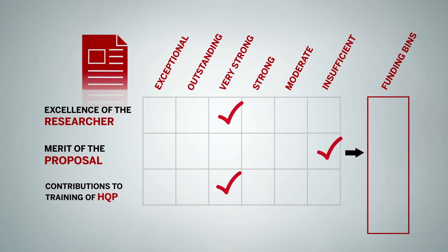If an application is not meritorious in one criterion, it will not be funded, regardless of the ratings in the remaining two criteria.